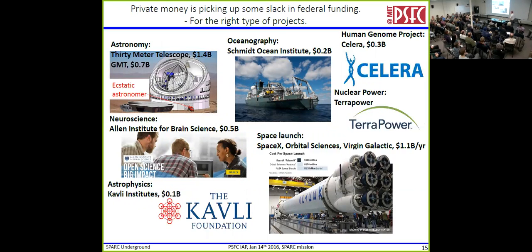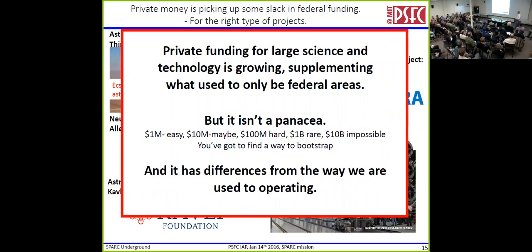Here's astronomy — there's about $2 billion in giant telescopes under construction right now. One tiny telescope here will beat Hubble. If you want to do ocean research, your money, whether it comes from Woods Hole or Scripps, is going to come from some private entity now — there are entire privately funded institutes with ships. Human genome project, nuclear power, brain science, astrophysics, and of course space — the big poster child for all of this. Private funding is growing. But it's not really a panacea — there's not an infinite amount of money. A million dollars might be okay to get. Ten million is hard. A hundred million is pretty hard. A billion is rare. Ten billion is impossible. And you've got to find a way to bootstrap. Every one of those projects had an initial minimally viable product.